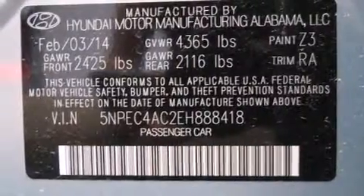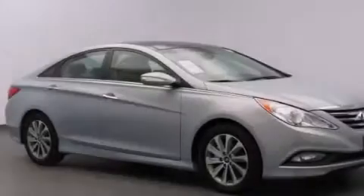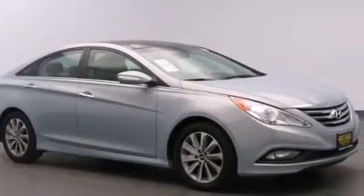Additional top features include a multi-link rear suspension, traction control and stability control systems, aluminum wheels, and a tire pressure monitoring system.